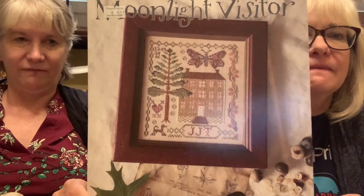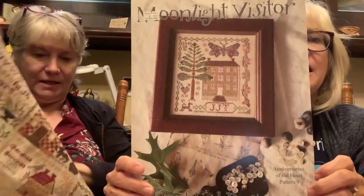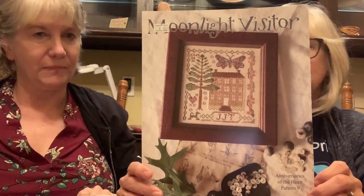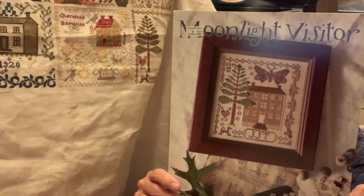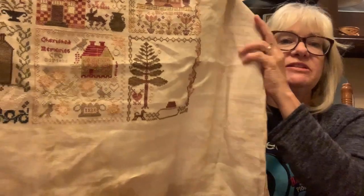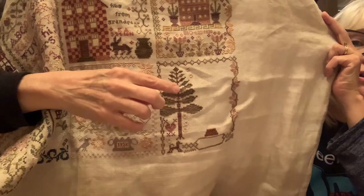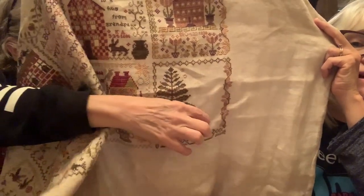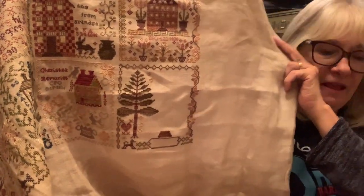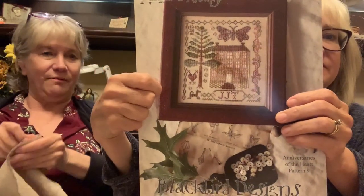I also worked on Anniversaries of the Heart, paired with number five, Houston. This one's called Moonlight Visitor - it's a Blackbird design, number ten of the series because we had a bonus project in there. The tree is done, and I put the little steps in for the house - so now I'm ready to start the house foundation. I had some little challenges because two of my leaves were in the wrong place, so I had to take them out and reposition them correctly.